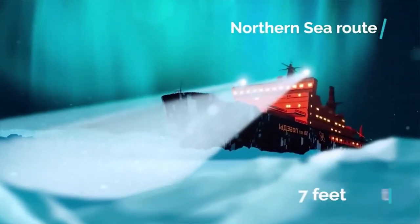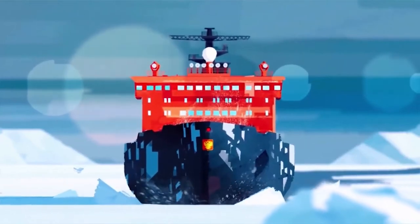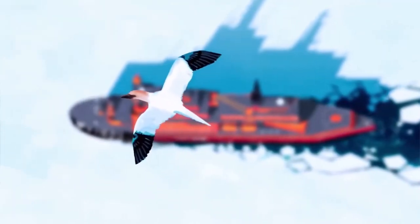During the winter, the ice along the northern sea route can be up to 7 feet thick, and the Arctic Ocean's ice can be up to 8 feet thick. The nuclear-powered icebreakers can force through that thick ice at speeds up to 12 miles per hour, and in ice-free waters, the ships can go twice that fast.